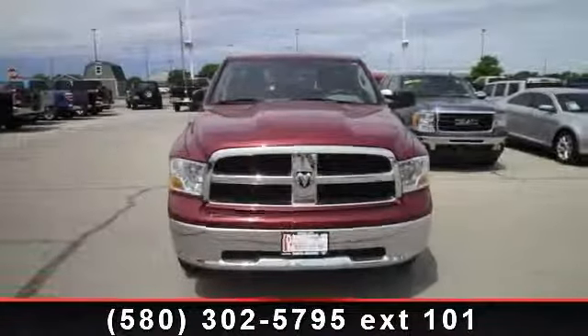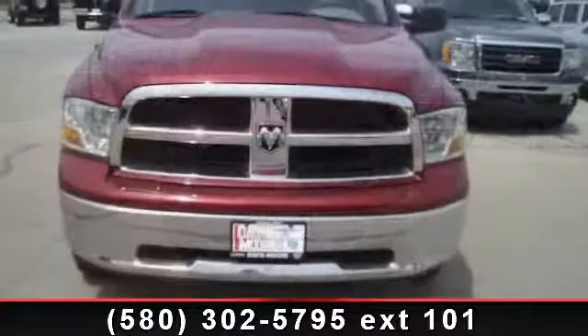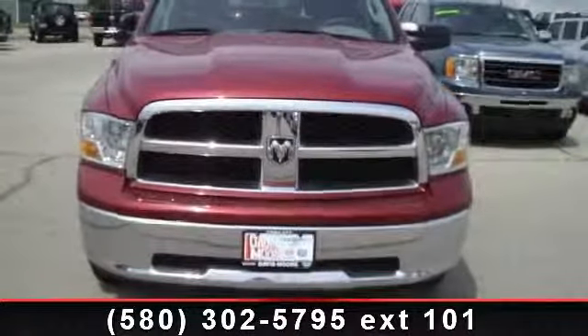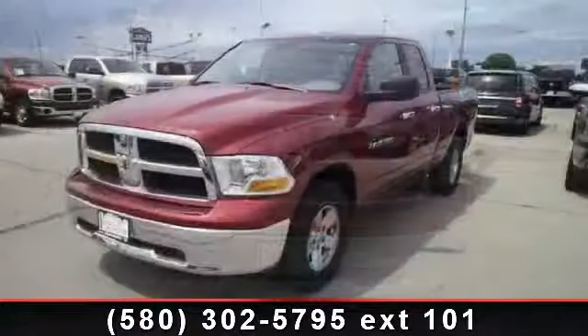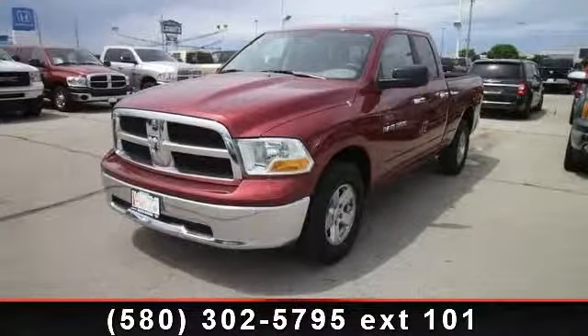Arrive in style with this 2012 Ram 1500 SLT. If you are looking for an automobile with great features, look no further. This vehicle comes with a reliable 8-cylinder engine, connected to a smooth shifting automatic transmission.